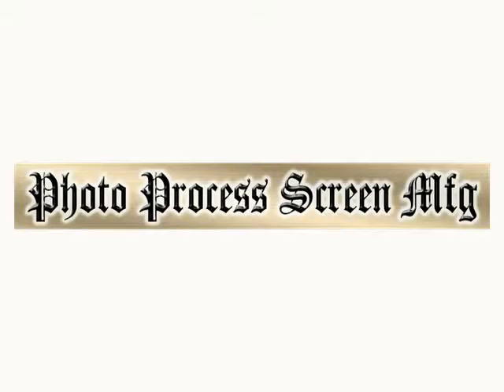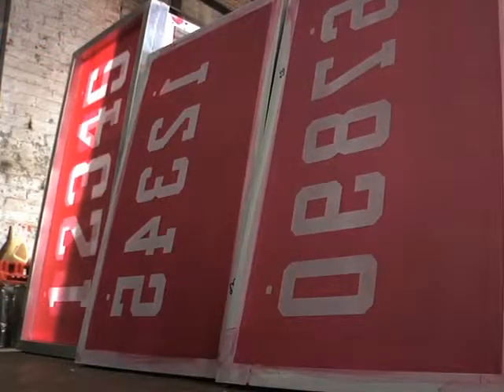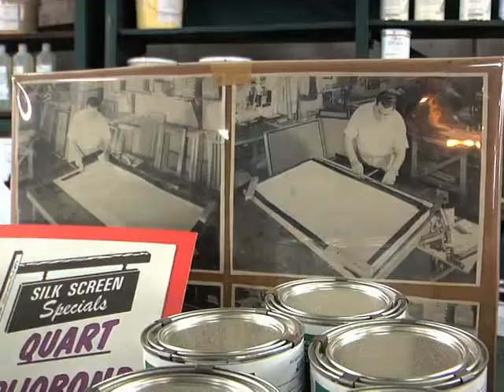A silk screen product can do wonders for your business. At Photo Process Screen Manufacturing Company Incorporated, we can design and create the perfect screens in aluminum or wood frames. We've been in the screen printing business for over 65 years, which means we have the experience it takes to do the best job possible.